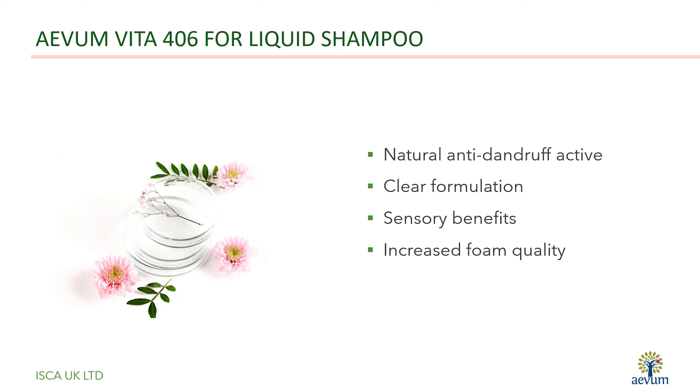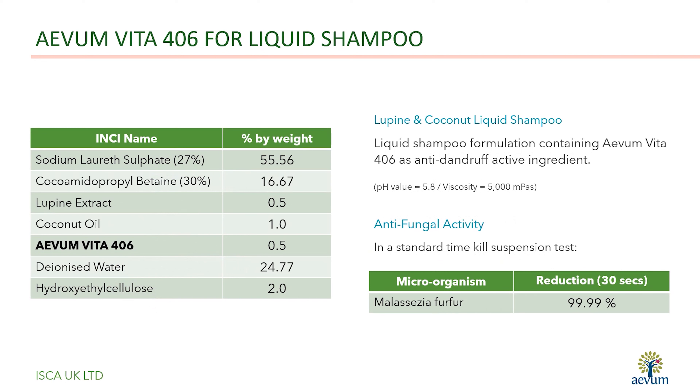In addition to its anti-dandruff function, Avon Vita 406 also imparts sensory benefits and enhanced foam quality to shampoo formulations. A simple test formulation containing 0.5% of Avon Vita 406 was found to be highly effective against Malassezia fungus, an organism known to be the major contributory factor in the majority of dandruff cases.